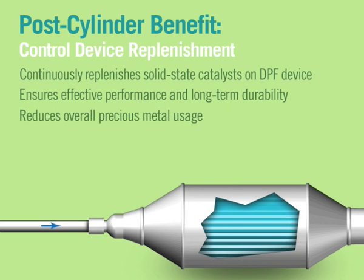Catalysts are also deposited within the exhaust system, continuously replenishing the after-treatment emissions control device and ensuring long-term performance and durability.